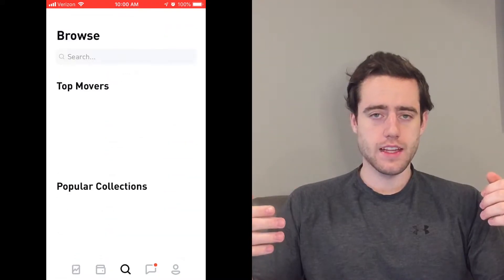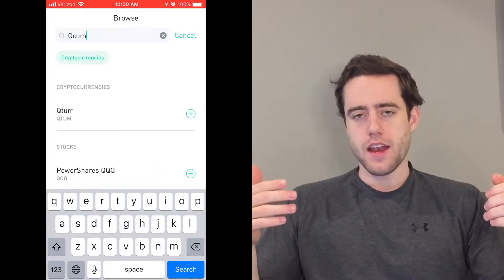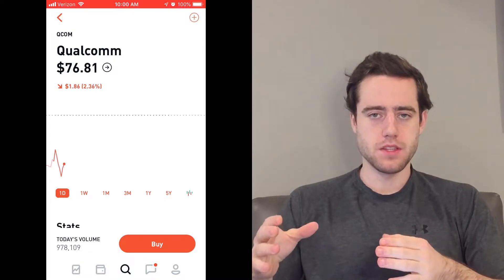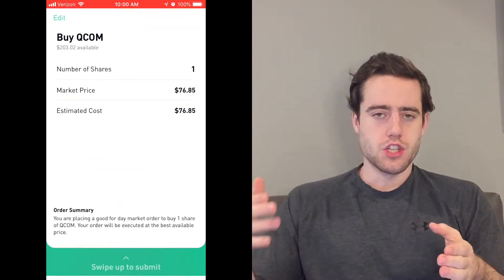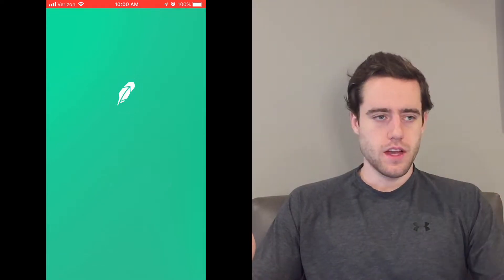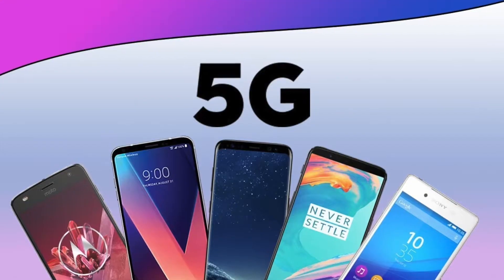The first stock that I'm going to buy is called QCOM. They are the company that puts the chips into phones that help them connect to cell phone towers. So they are one of the largest chip manufacturers for cell phones, for Apple, Verizon, AT&T, etc. They are really well known because they are going to be the main producer of the chips that make 5G phones.